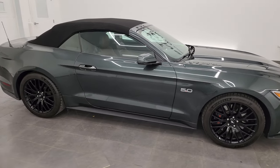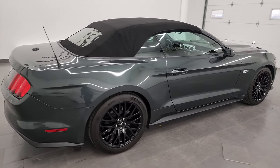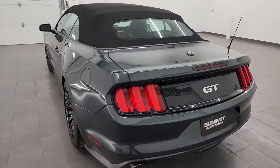This is Brett and this 2016 Ford Mustang GT Premium Convertible is stock number 13786Z. I am here at Summit Automotive in Fond du Lac, Wisconsin, your new and used sports car headquarters.